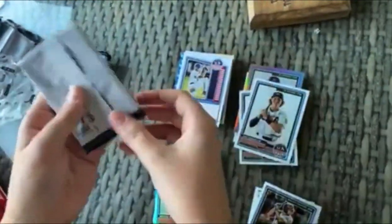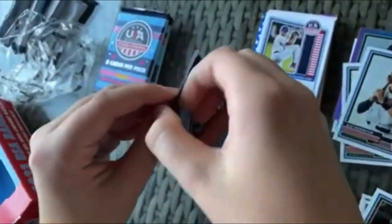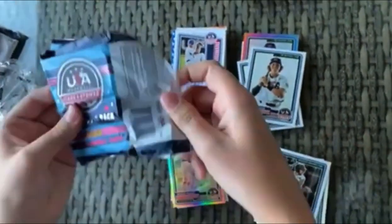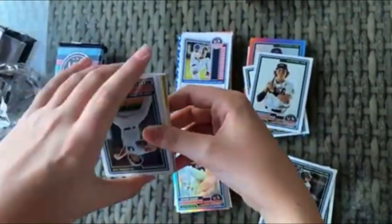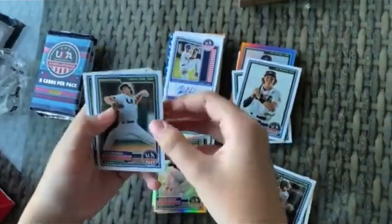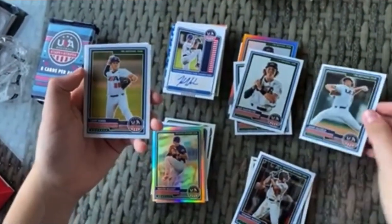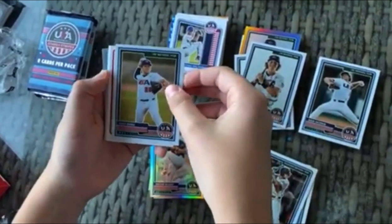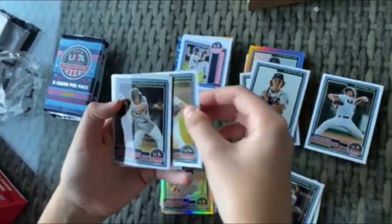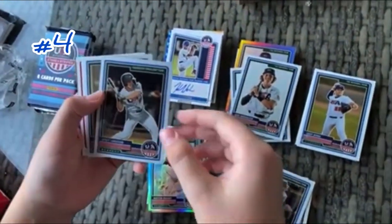So we got three packs left. Let's see if we can get a huge auto here — haven't hit Ethan Holiday yet. I see some gold. We got Adam Hackman again for the 18U team. We got 18U — this is Wyatt Langford, number two on the draft list. Very nice.